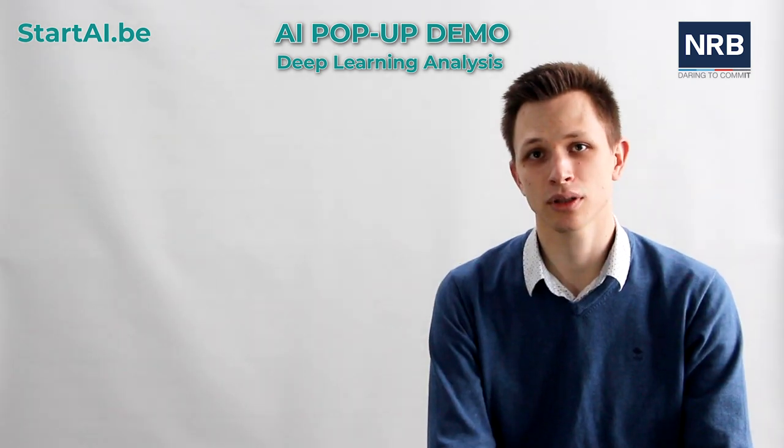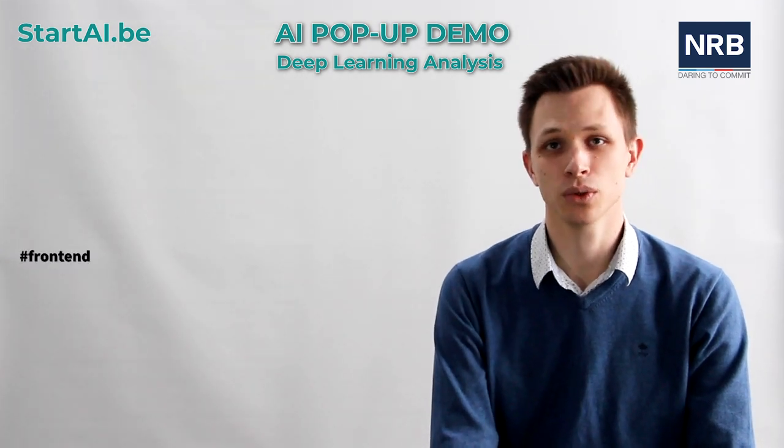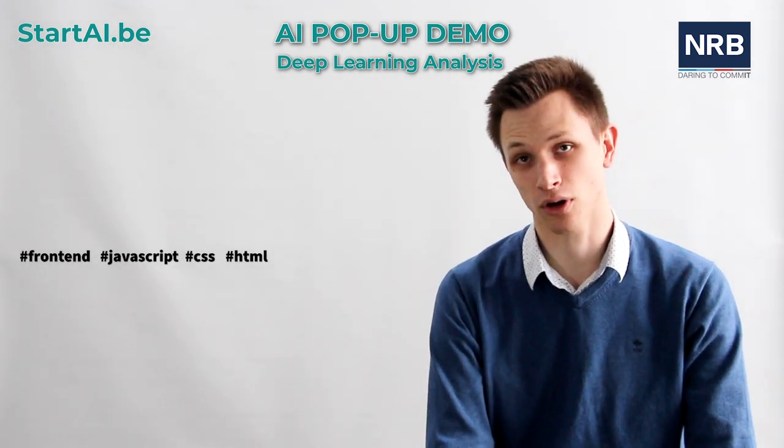Which technologies were used to develop it? Our AI solution is developed with a front-end and a back-end. For the front-end, we use JavaScript, CSS, and HTML to have a more pleasant results output.